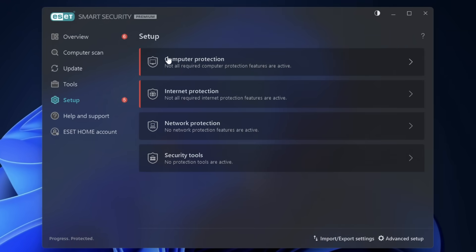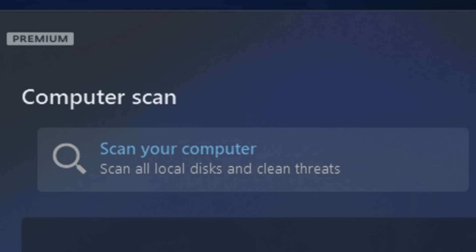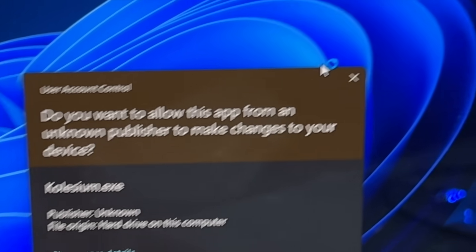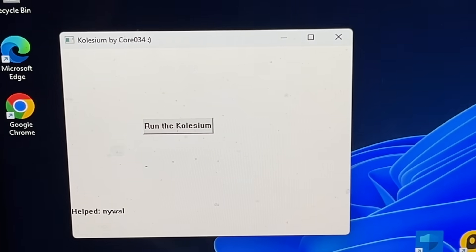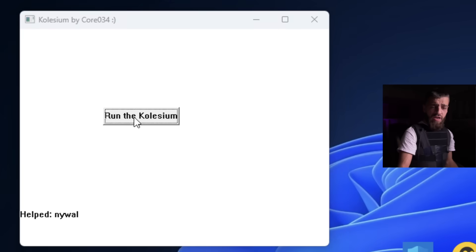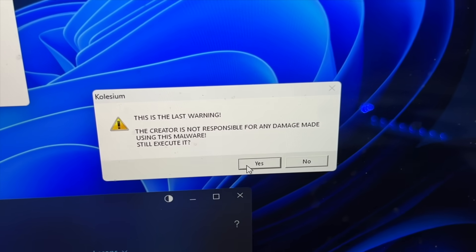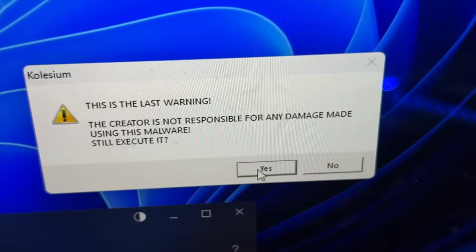ESET Security versus the Coliseum virus. This is ESET Security and all the features it has. When I run the computer virus, all I want to do is click on scan your computer. Run as administrator - do you want to allow this app from an unknown publisher to make changes to your device? Yes. This is Coliseum GDI malware which can make your system unusable and unbootable. Recommended OS to run is Windows 10 virtual machine. Are you sure? Yes.